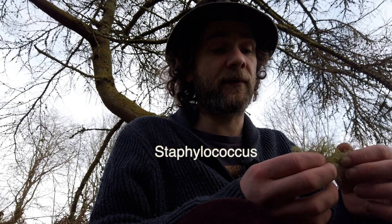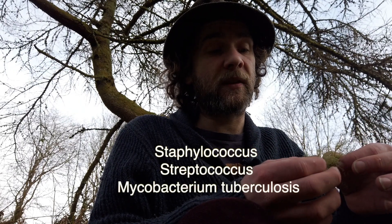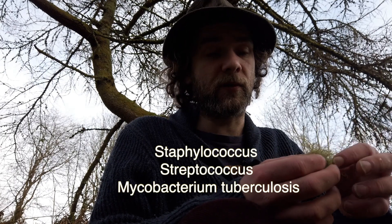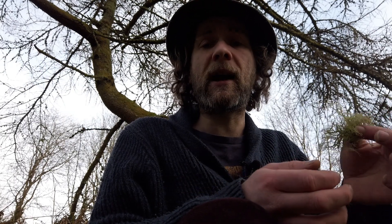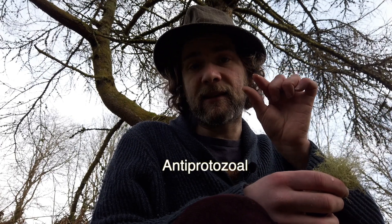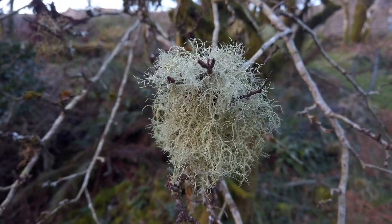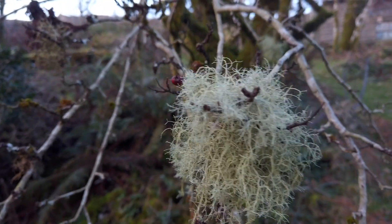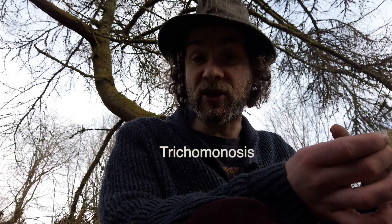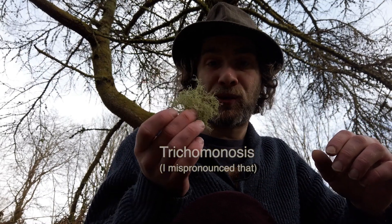Old man's beard is an incredible antimicrobial, especially against gram-positive bacteria such as Staph and Streptococcus, and also the bacteria behind tuberculosis. It is also a powerful anti-protozoal - protozoa being single-celled organisms.